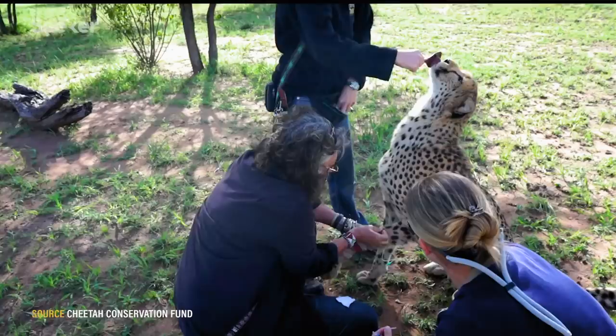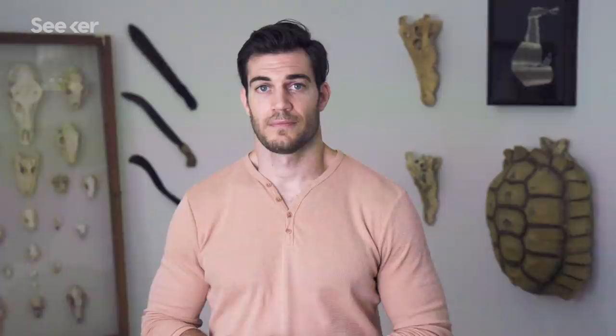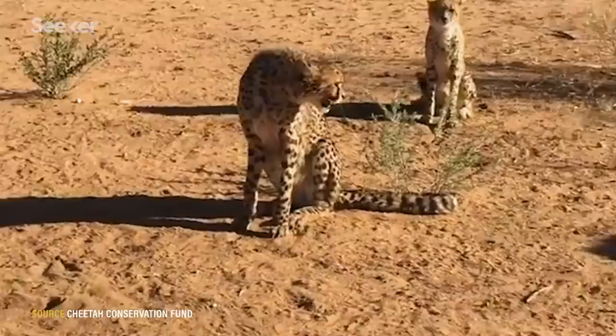We know so much about the cheetah that we know we can save it, and the cheetah's survival is in humans' hands. If we've got enough drive within the human population, we can save the species. Our motto from the Cheetah Conservation Fund is: save the cheetah and change the world. And fun fact — unlike other big cats, cheetahs don't roar. To communicate, they chirp, and even purr.